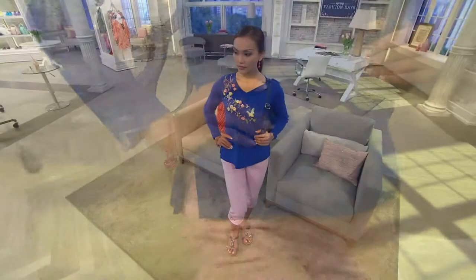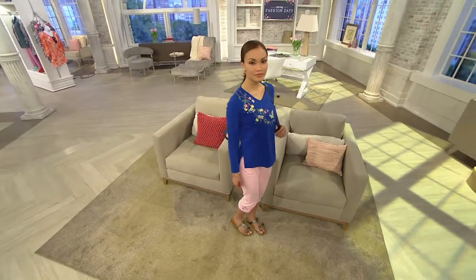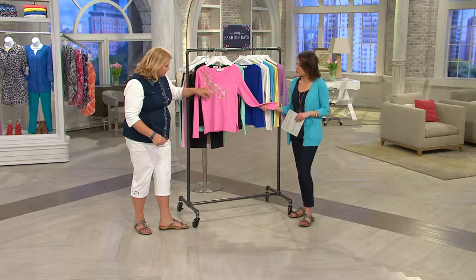I think because it's a long sleeve t-shirt that's done in an amazingly beautiful fabric, and it has all of the elements that are Quacker Factory — embroidery, simulated pearls, some seed beads, some sequins.